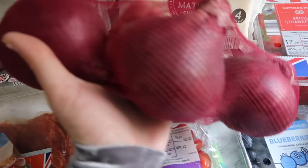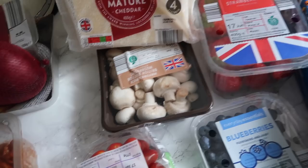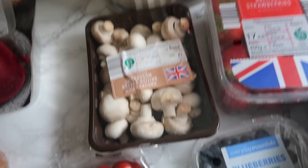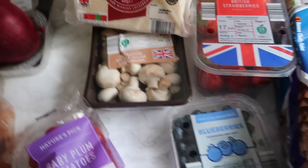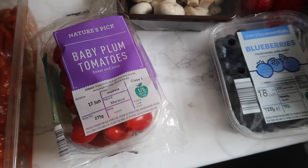Then over here we've got onions - we've got red onions. We love red onions, put them in a nice salad or cooked up with the steak. Then I've got button mushrooms - they're generally going to go with Jonathan's steak, and I like fried mushrooms in a fried breakfast. Then we've got plum tomatoes - these are my favourite ones. They can just go in any sandwich or chicken dish, anything like that.